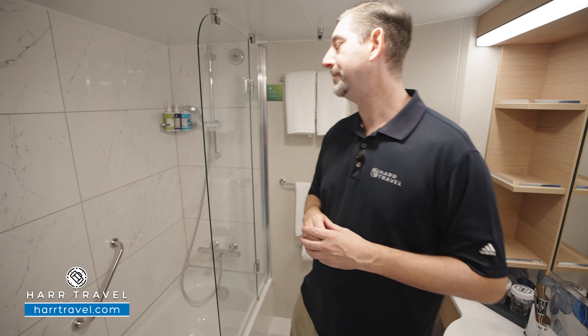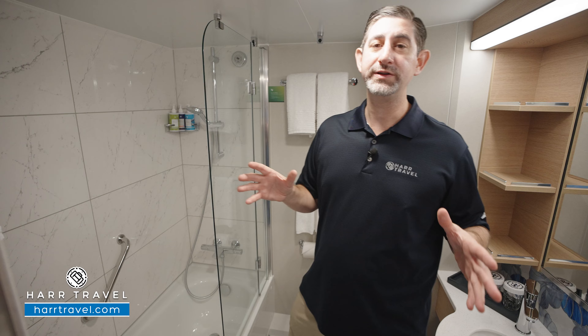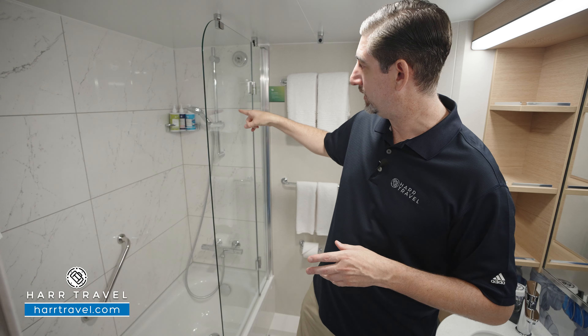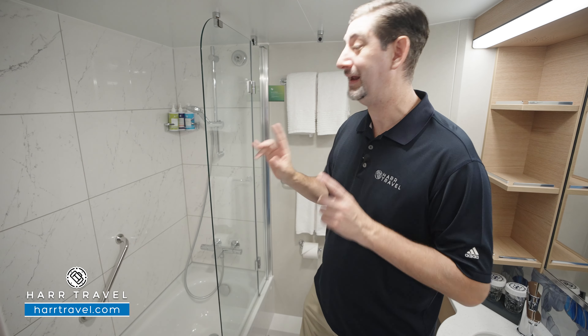You have a shower tub combo here. I travel with my kiddos all the time — having a bathtub is such a wonderful amenity, especially if you like a soak as well. You've got those upgraded salt and breeze bath amenities, the adjustable shower wand. And I love that it's got a shower door rather than a curtain.